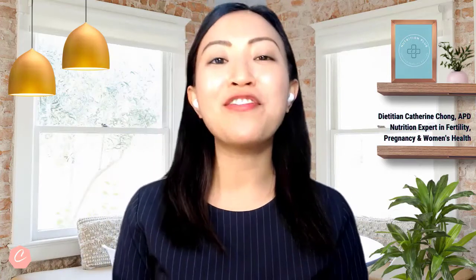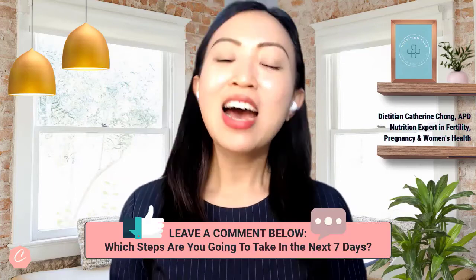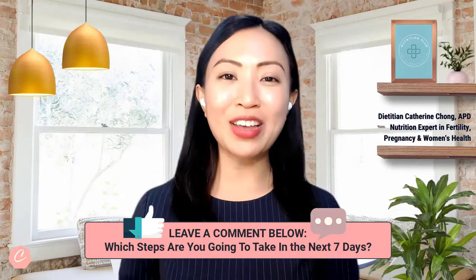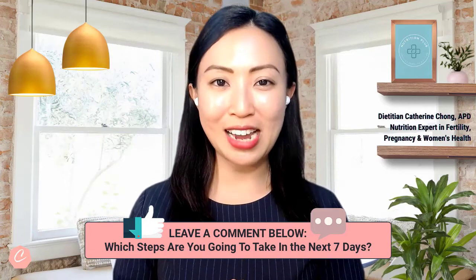There you have it — my five tips for you today. I hope you enjoyed today's episode. Tell me in the comments below which step are you going to take in the next seven days.